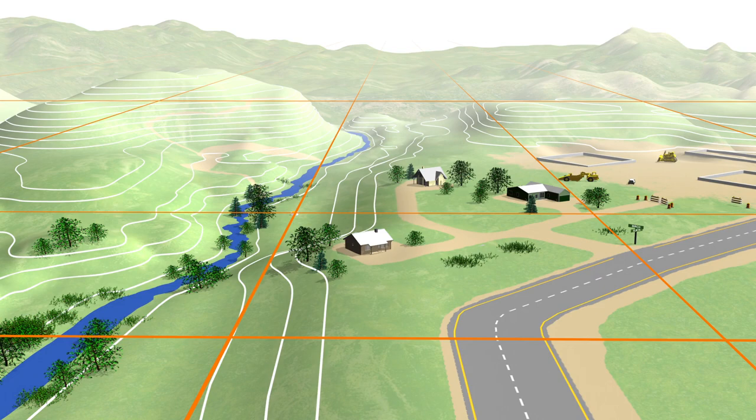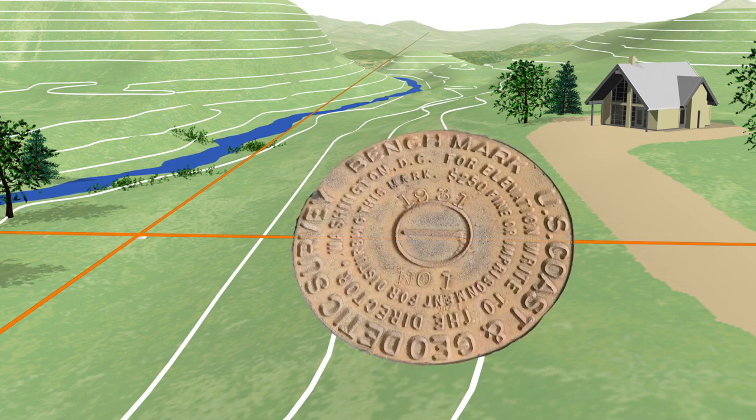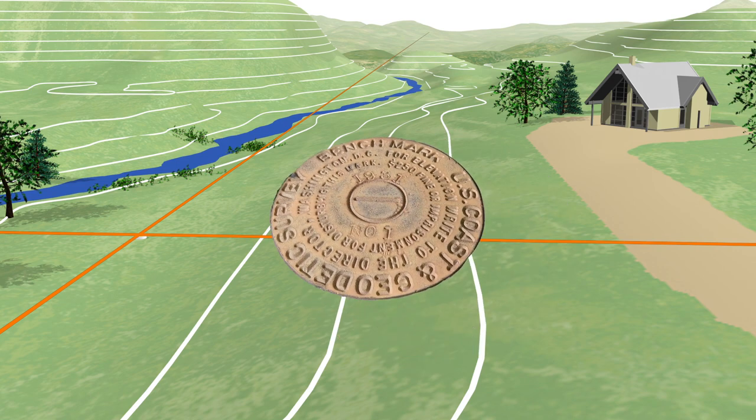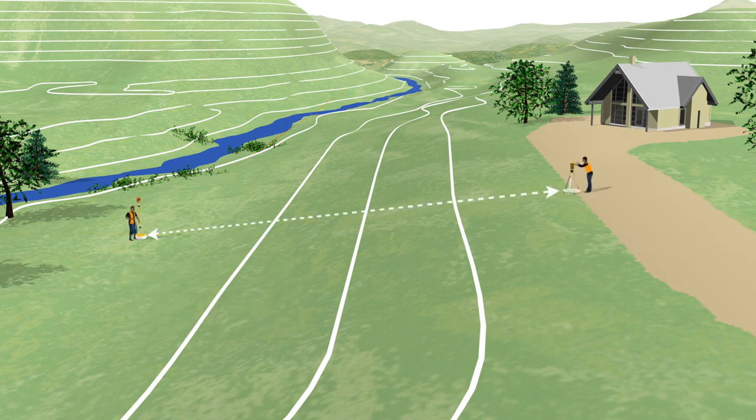For decades, surveyors relied primarily on passive control marks to tie into the NSRS. Passive control marks are usually some physical object, often a metal disc or rod installed in the ground. They are called passive because they can't alert you to their movement, and their coordinates may not be checked and updated for years or even decades.